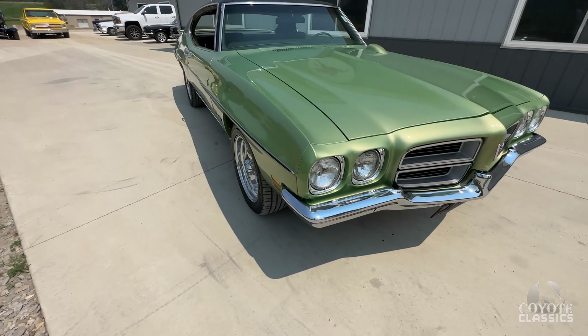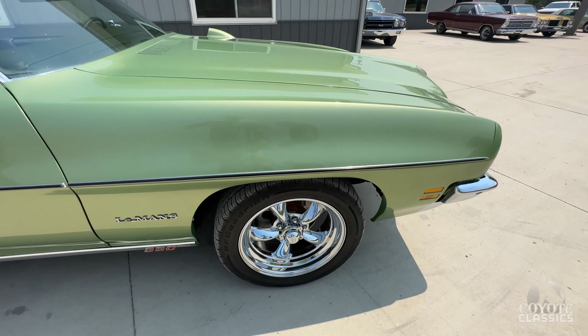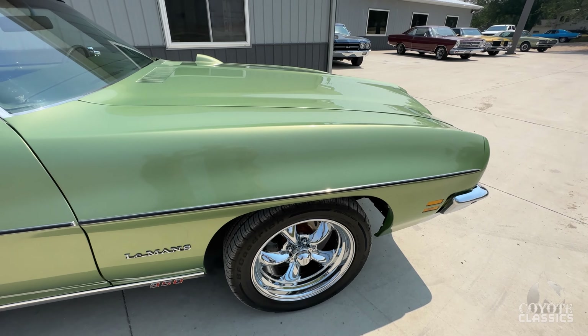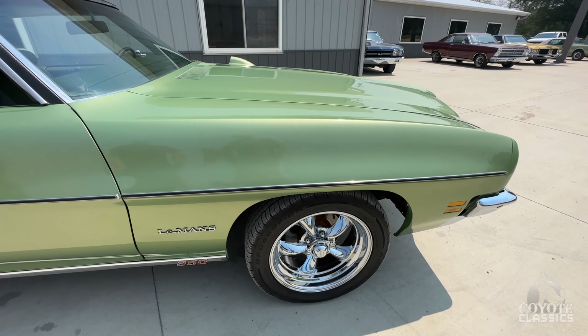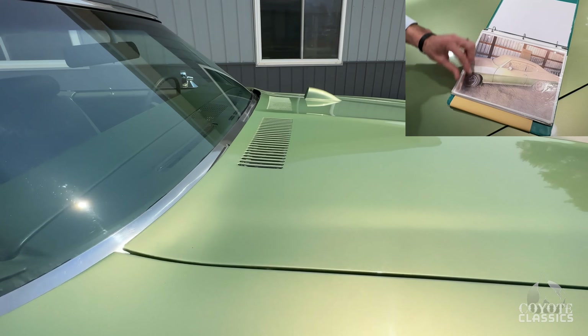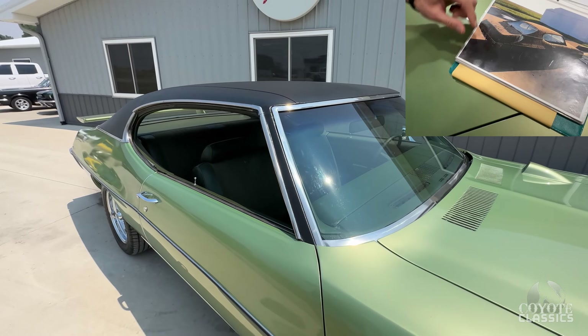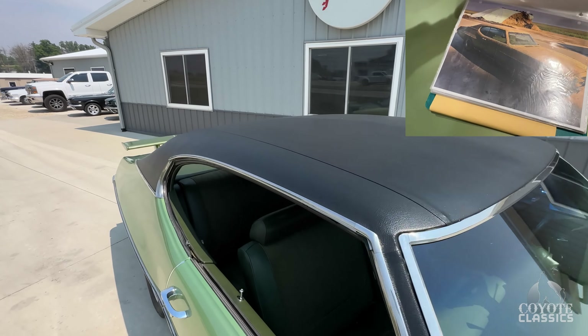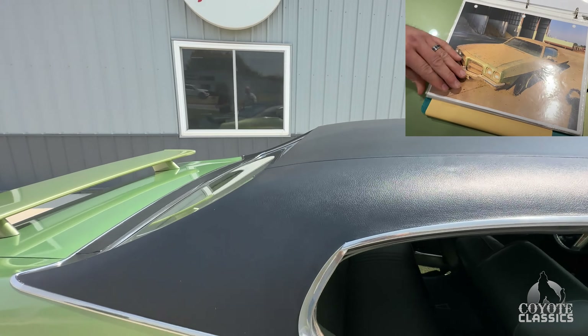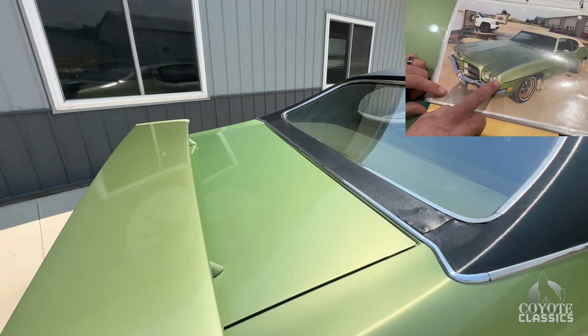Still has the original interior. What makes this car so special is the one repaint — 100% survivor. Still has original dealer's invoices and things, but also has the original key tag that was on the keys when it was bought brand new, which you never ever see. It's got a really nice book showing photos of when it was found in the barn and how nice and solid it still was.